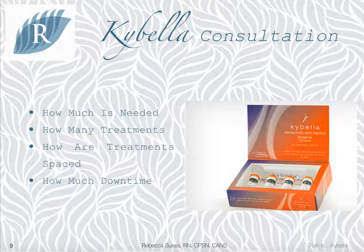Consultations are always complimentary and recommended to determine how many kits of Kybella are needed and how many treatments we break it into. Most people require one to four kits of Kybella, and they can be broken down into two, four, or eight treatments. The more we do at once, the longer the swelling will last post-treatment, but the faster you will see those results. So it really is a personal decision based on your work and social calendar.